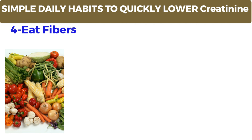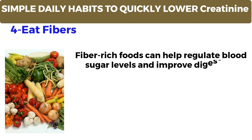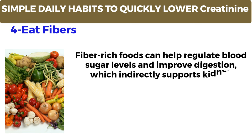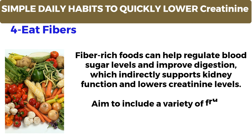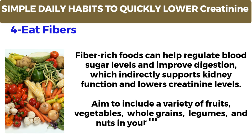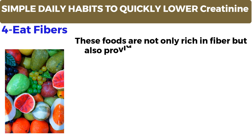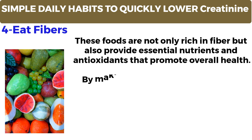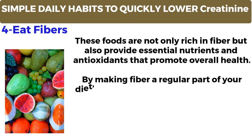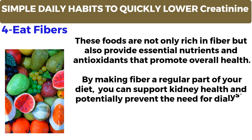Number 4: Eat fibers. Fiber-rich foods can help regulate blood sugar levels and improve digestion, which indirectly supports kidney function and lowers creatinine levels. Aim to include a variety of fruits, vegetables, whole grains, legumes, and nuts in your meals and snacks. These foods are not only rich in fiber but also provide essential nutrients and antioxidants that promote overall health. By making fiber a regular part of your diet, you can support kidney health and potentially prevent the need for dialysis in the future.